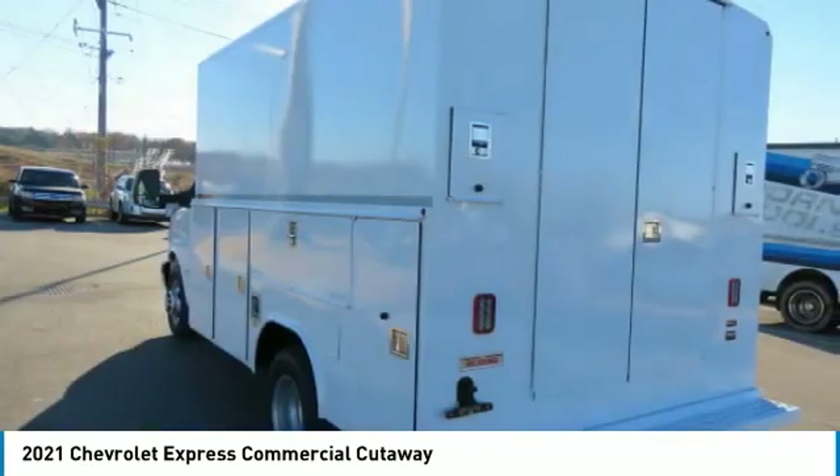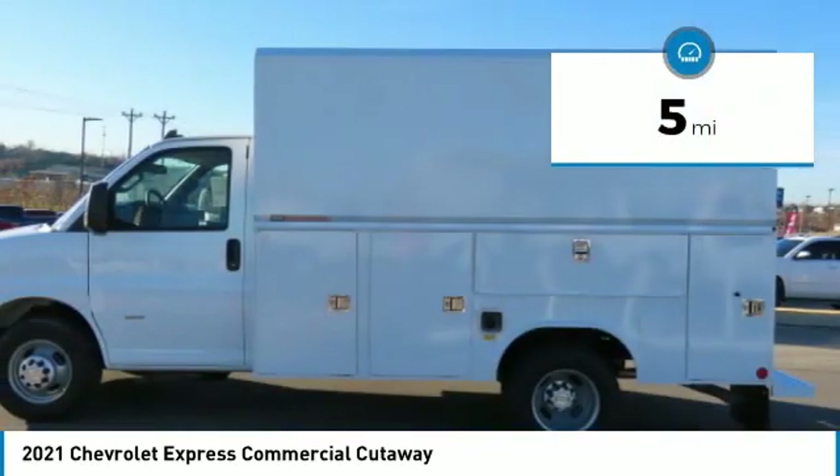School buses, shuttle buses, and ambulances. This vehicle has less than 100 miles.